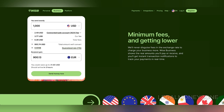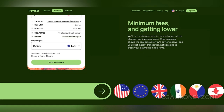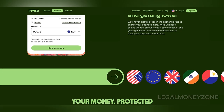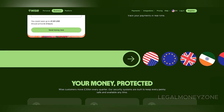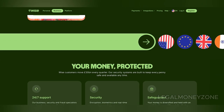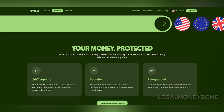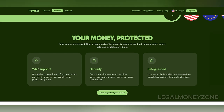In terms of costs, WISE has a one-time setup fee of £45 to £60, depending on the region. There are no monthly fees, making it affordable for startups and small businesses. However, certain services, like receiving USD wire payments, come with small additional fees. The business debit card, available for £3, also has ATM withdrawal limits — free for the first £200 per month, after which a 1.75% fee applies.